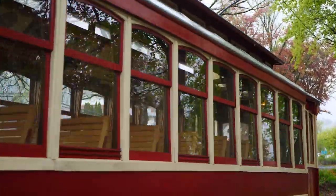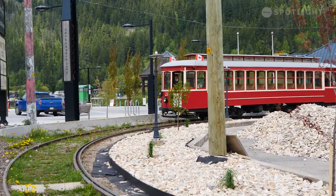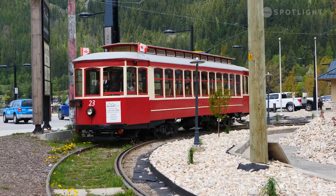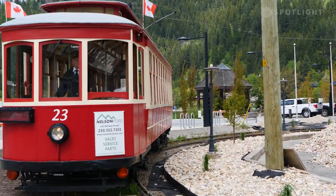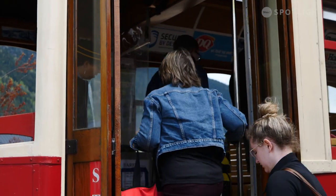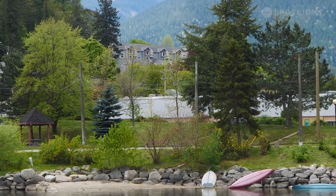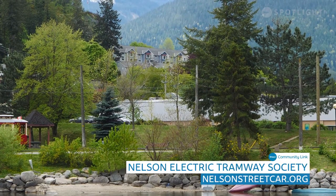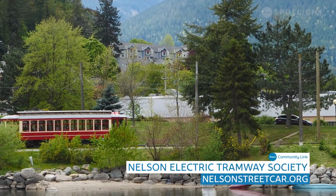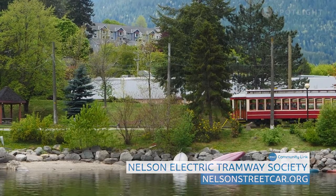We run from May long weekend to Thanksgiving, seven days a week. It's an opportunity you should not miss — it's a beautiful two-kilometer route that takes less than half an hour, and it's a wonderful addition to your Nelson experience. You can come down to our car barn located between Lakeside Park and the Fairgrounds. There's somebody here every Tuesday and Thursday morning, the museum is open every day in summer, and you can find us on Facebook at Nelson Electric Tramway Society or on our website, where you can also donate.